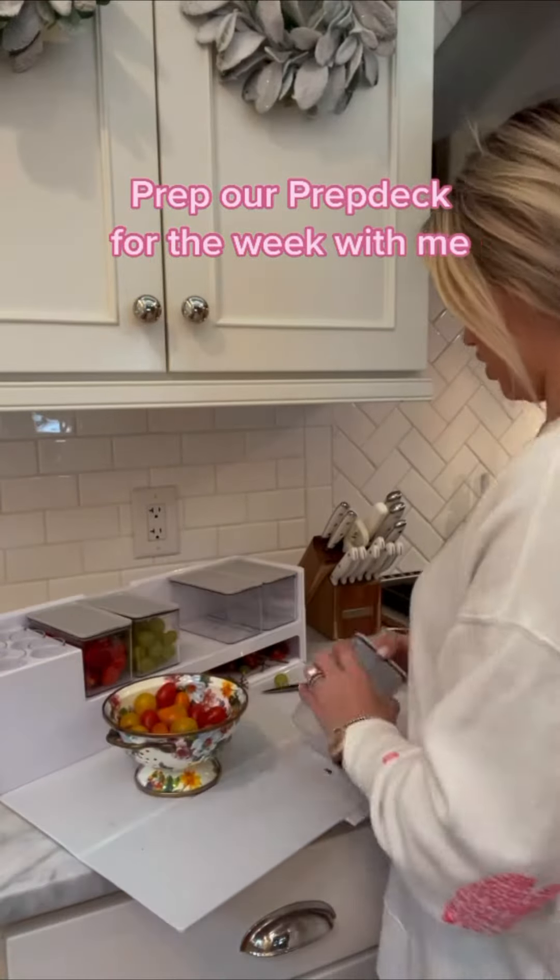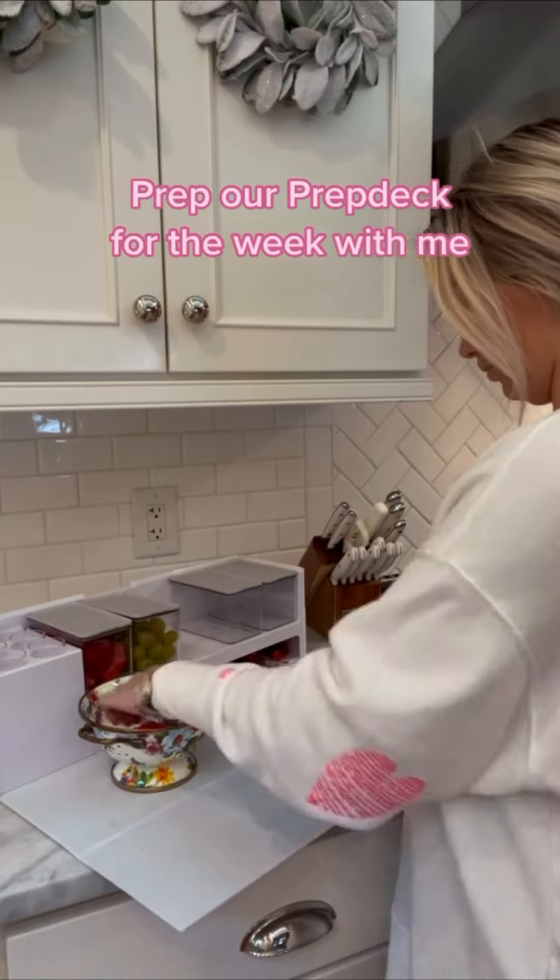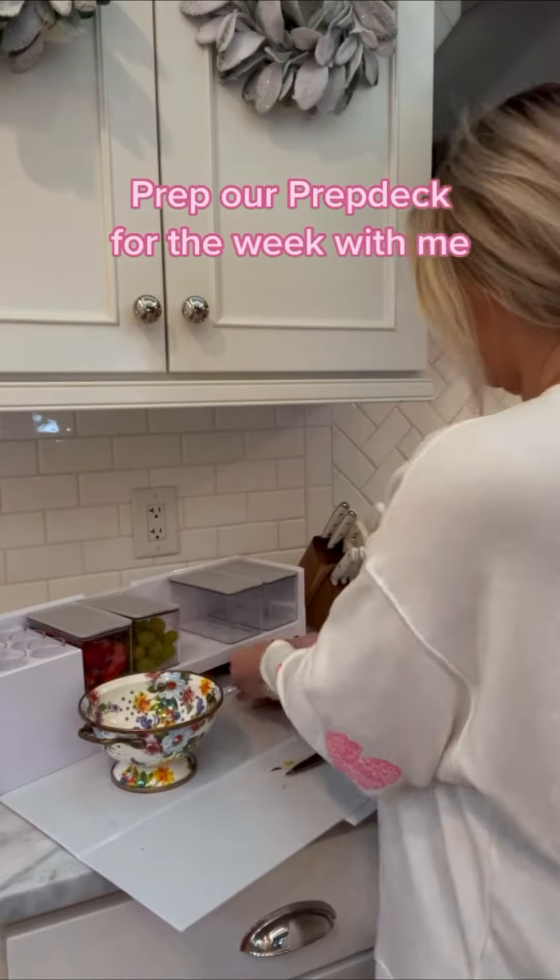So this week I'm just prepping strawberries, grapes, tomatoes, cucumbers, and yellow peppers, and some ranch dressing.